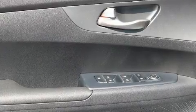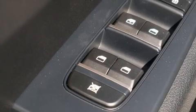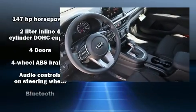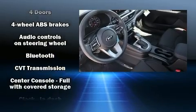Kia paid particular attention to efficiency and practicality with the following features: one-touch window functionality, a tachometer, variably intermittent wipers, fully automatic headlights, and a split folding rear seat.